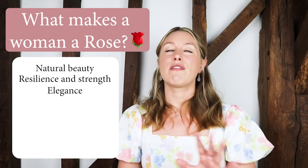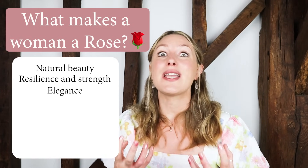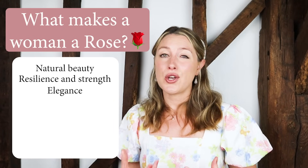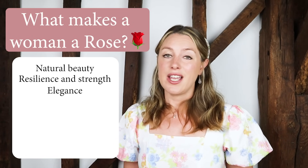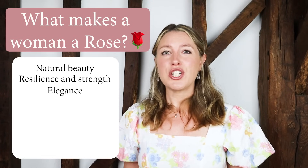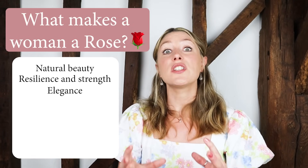To give you an example of the ultimate English rose, it's got to be Princess Diana. She was famously referred to as England's rose in Elton John's song Candle in the Wind, which was released just after she died. And she couldn't be a better example of what I'm trying to explain to you. Yes, she was beautiful externally, but she also had this elegance, this resilience.